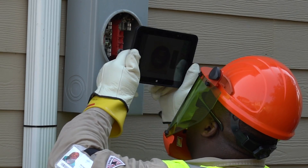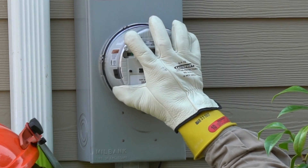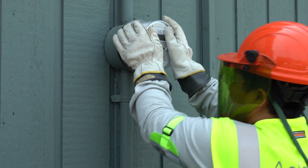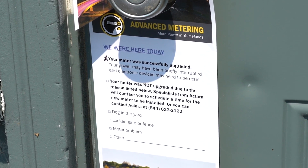The installer will then find your meter and install it, documenting the work with a handheld computer. The entire installation process will take just a few minutes. There will be a power outage of about one minute. When the installer is done, they'll leave a notification on your door letting you know that your new advanced meter is in place.